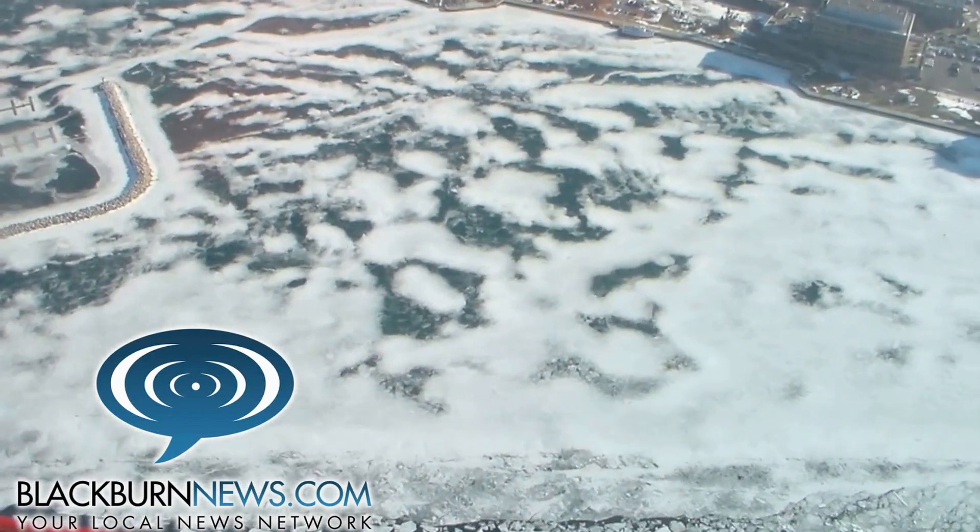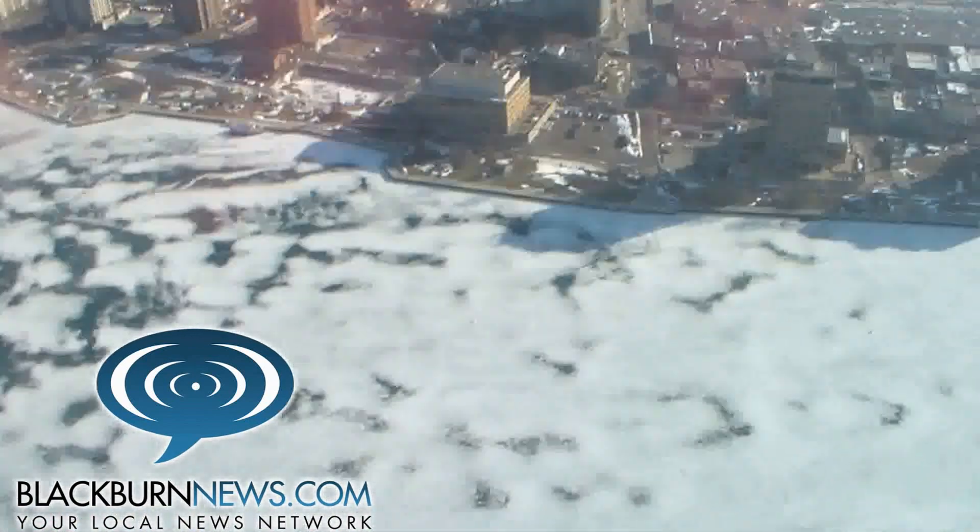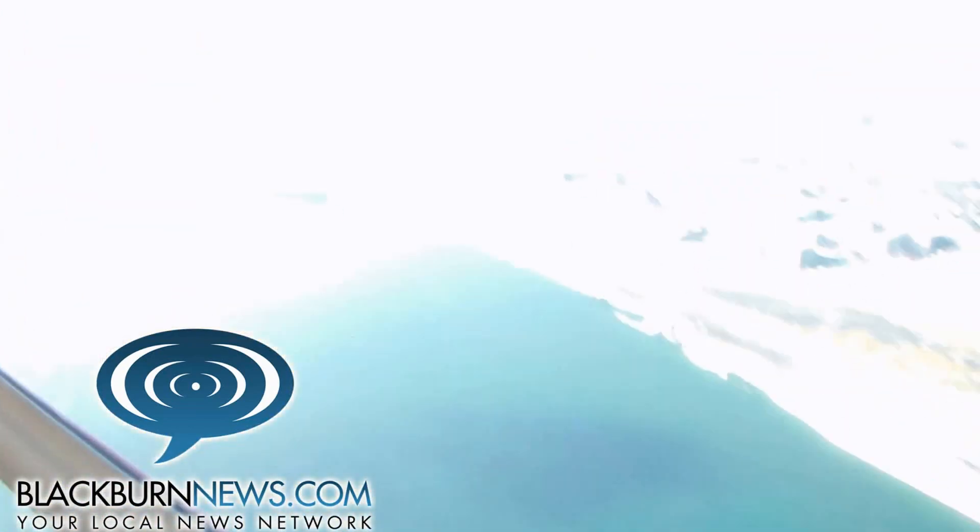We've got a very good opportunity here to flush the rest of the ice down into Lake St. Clair and basically out of the river system. We're hoping to capitalize on it and do two things: keep traffic moving and at the same time manage the ice.